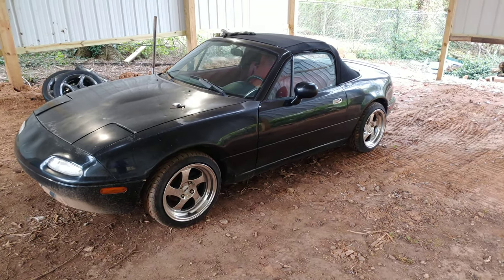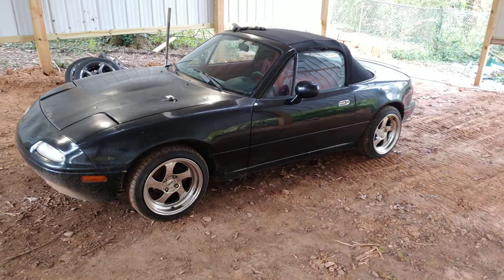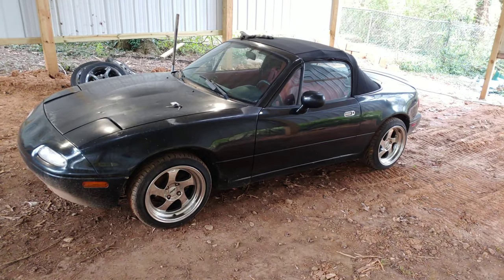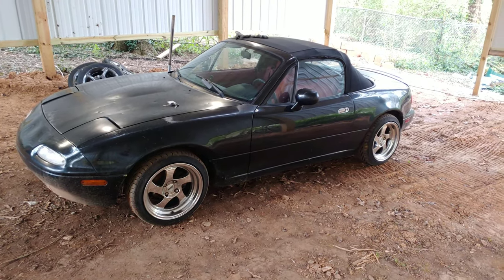So here we are, this is how Stuart Little looks right now. The wheels — those wheels don't belong to me. I just borrowed them from somebody so I can get a new set.